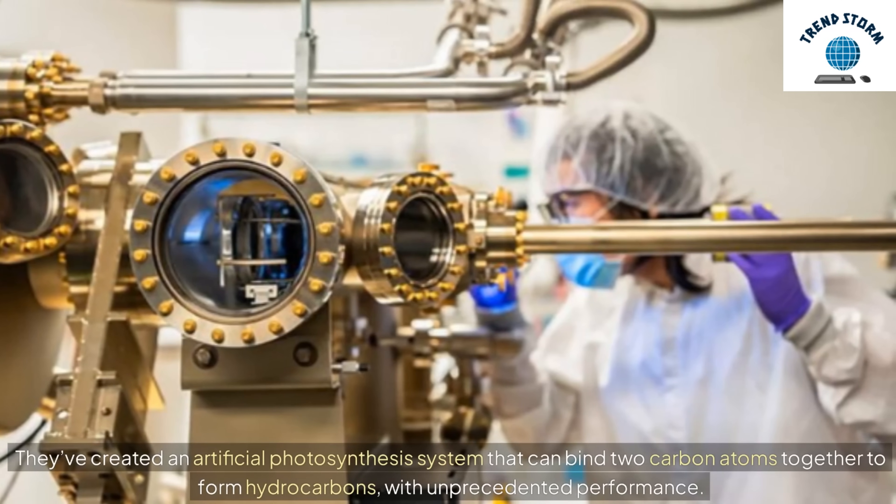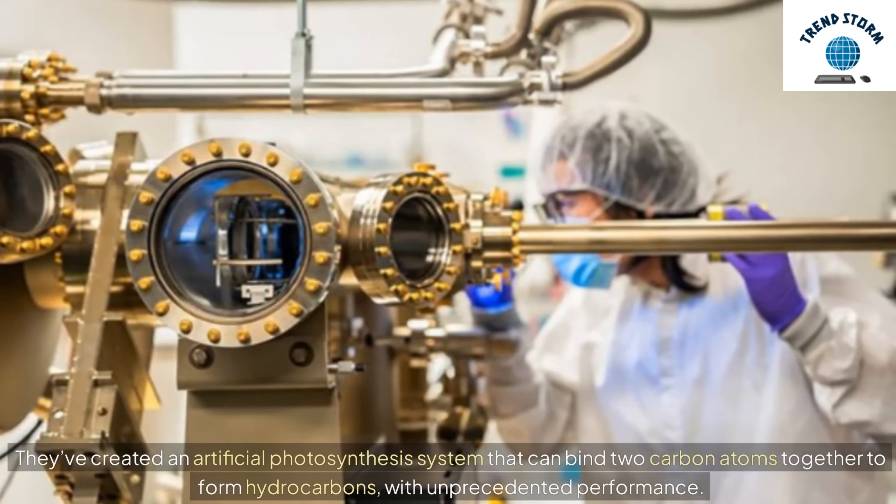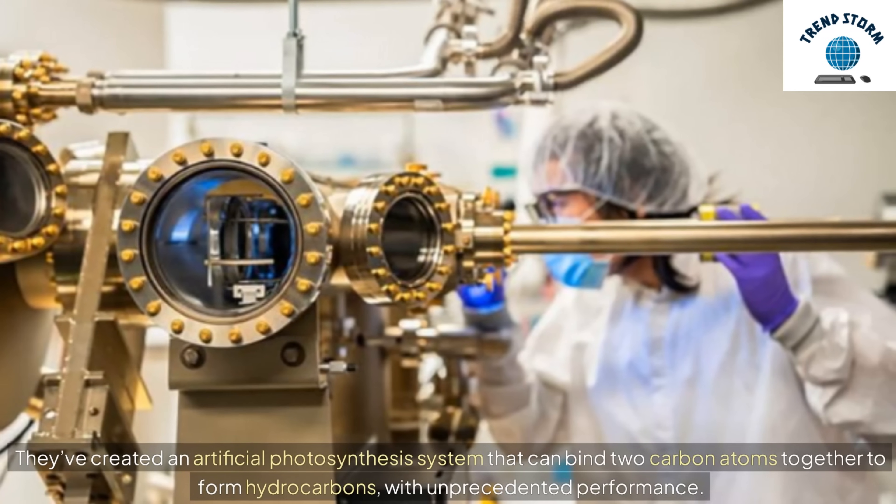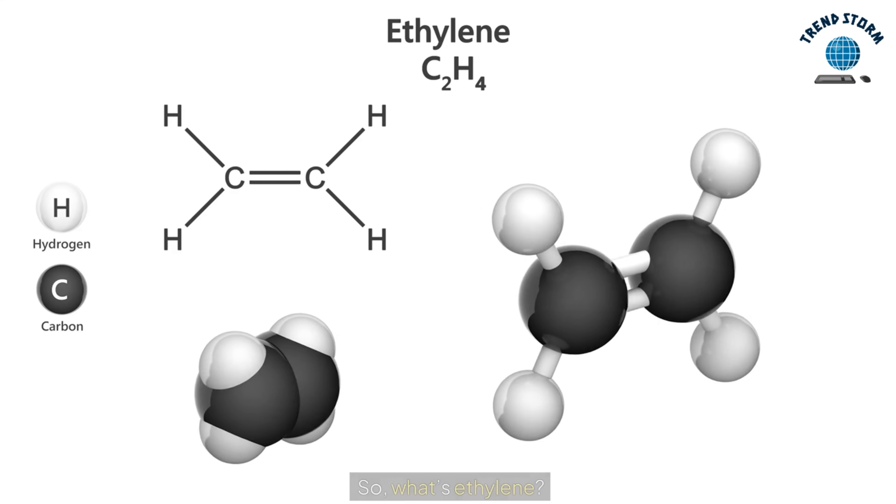They've created an artificial photosynthesis system that can bind two carbon atoms together to form hydrocarbons with unprecedented performance.